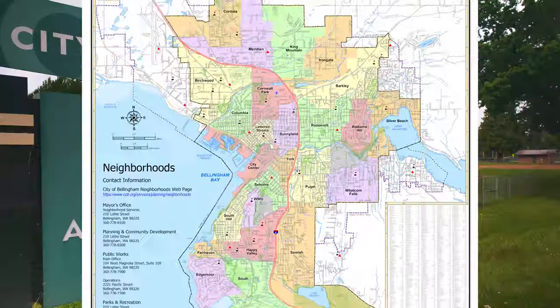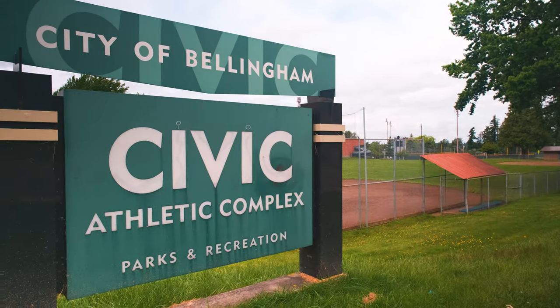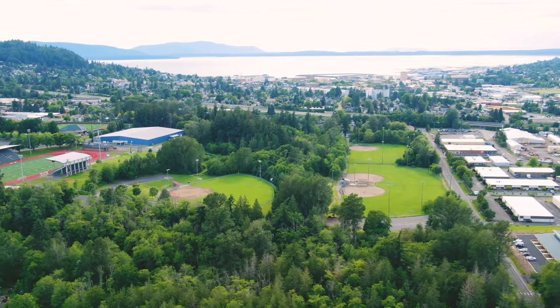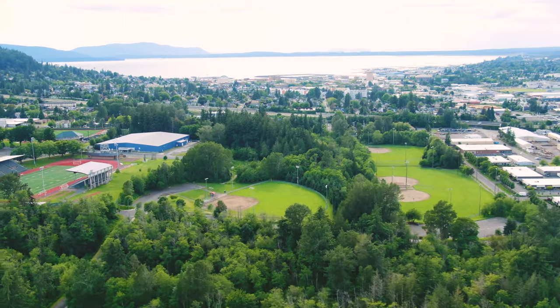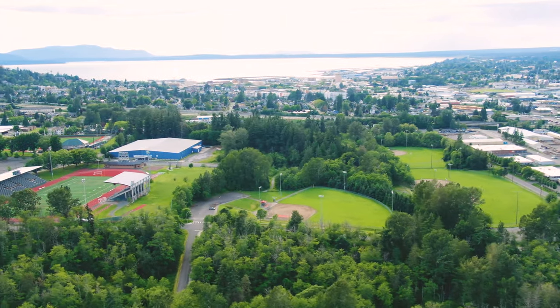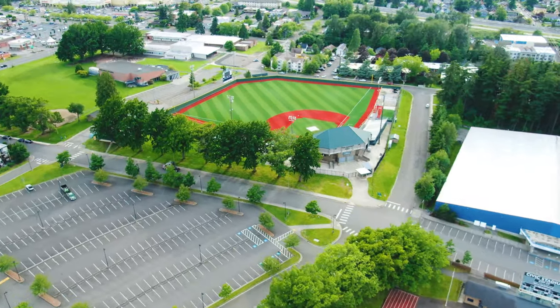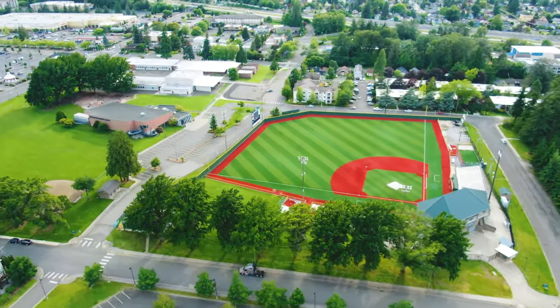Puget's most proud attraction has to be Civic Athletic Complex, the largest recreation facility serving Bellingham. Located in the northern part of the neighborhood next to Carl Kosher Elementary, it contains a wide array of facilities and spaces, making it an excellent hub for all of your indoor and outdoor activities.